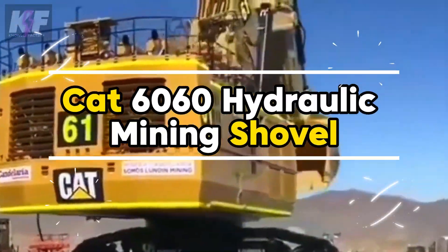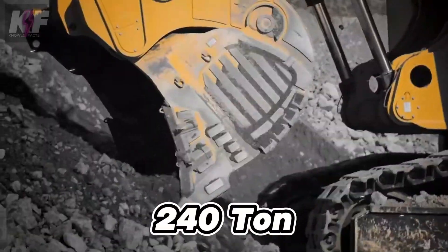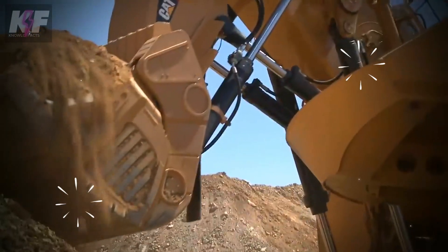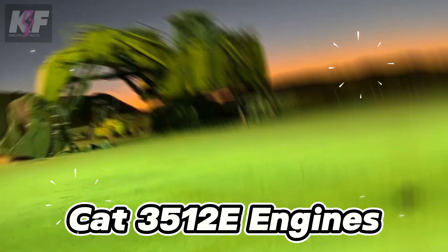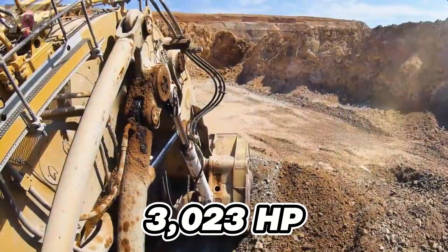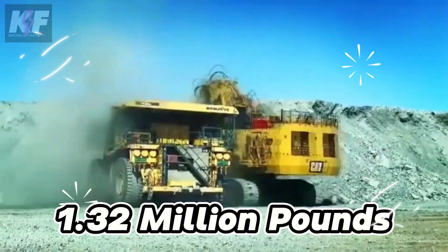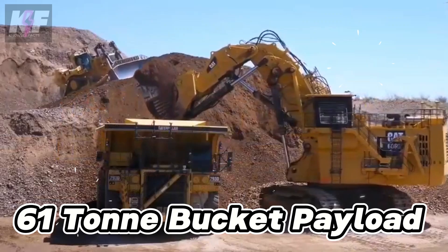The CAT 6060 hydraulic mining shovel, tailored for 240-ton haul truck operations, redefines mining efficiency with its unmatched durability and productivity. It houses two CAT 3512E engines boasting an impressive 3,023 HP, and supports an operating weight of over 1.32 million pounds, coupled with a 61-ton bucket payload for peak performance.